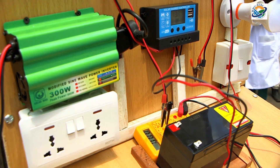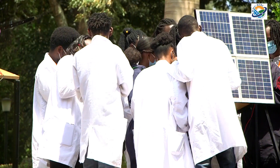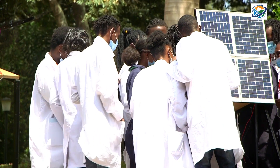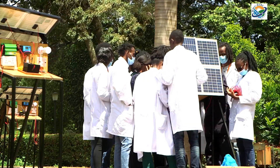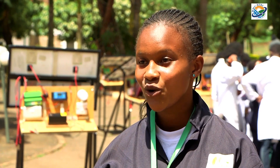Basically, we are instilling skills on solar installations, designing and sizing. We have about 17 participants. Most of them are students from Multimedia University of Kenya, and they are really interested to know more about green energy technologies and solar technologies. After this training, they will now be skilled solar technicians.